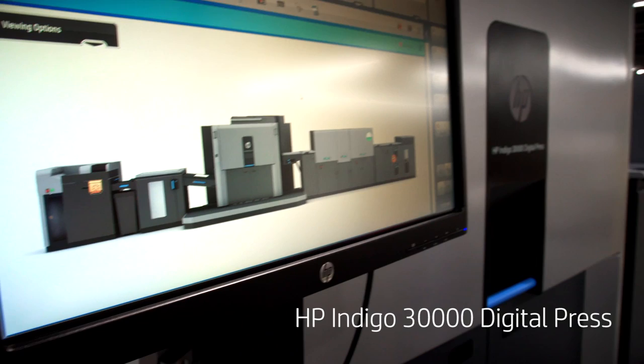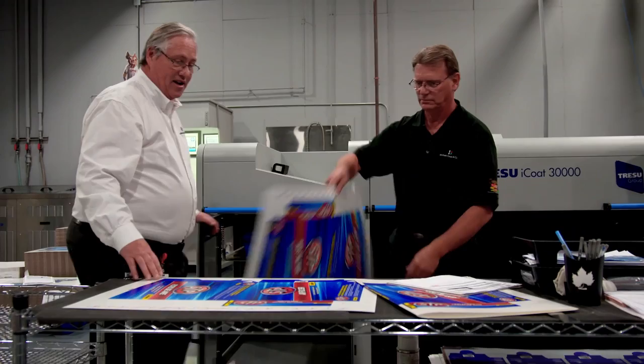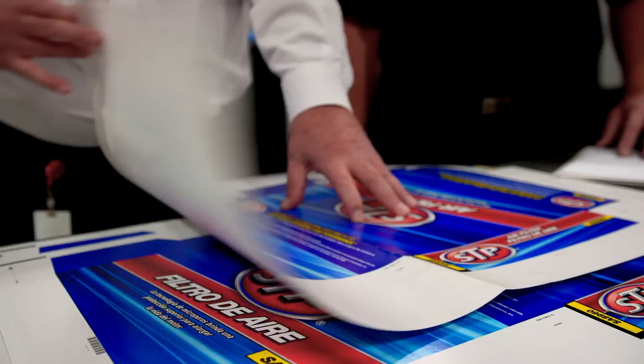The HP Indigo 30,000 is allowing us to get our customers to affordable smaller runs, larger runs, and diversified runs. It's afforded us the ability to give a lot of aesthetics to our customer base, allowing different looks and techniques to be used.